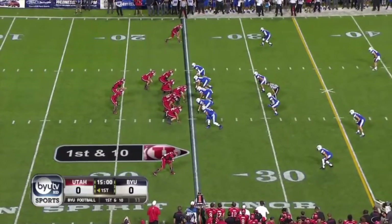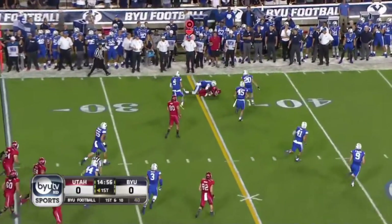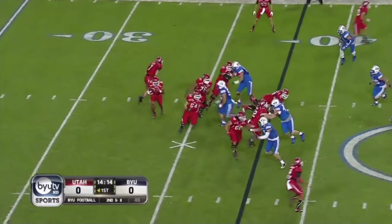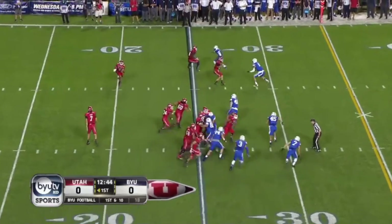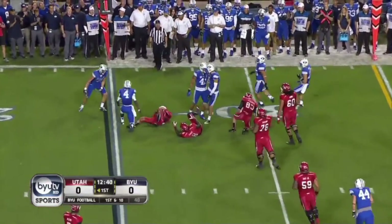At the 25, a throw on the first offering, it's complete across the 35. Nothing there — trying to get open — Travis Wilson releases it quick, blue shirts in the area, and a gain.